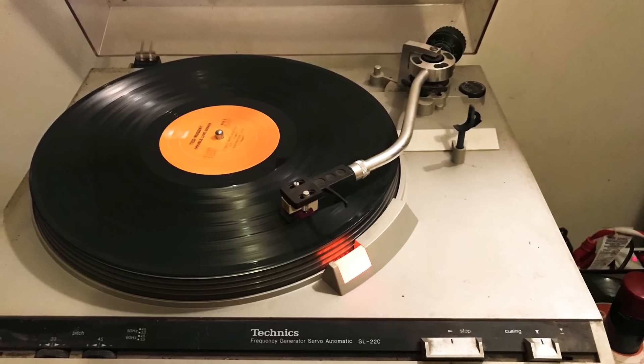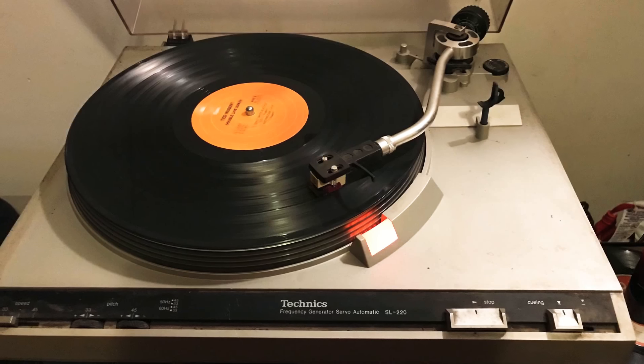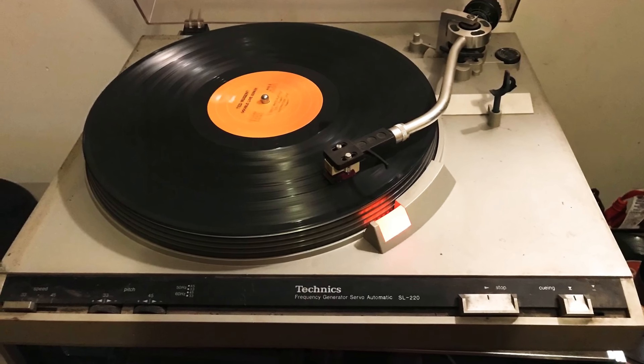He also had a Technics SL-220 turntable hooked up to a sound system. I asked if he wanted to sell it and he said no, he really wanted to keep it for his system. So I loaded up all the records and the other gear and got in the car. As I was driving off, I thought — what the heck is he going to play? He doesn't have any records anymore. So I stopped and said, 'Hey Marco, you don't have any records — you want me to give some back so you can listen?' And he said, 'No, I'll sell you the turntable.' So we went back down and I bought the Technics too. Kind of funny.